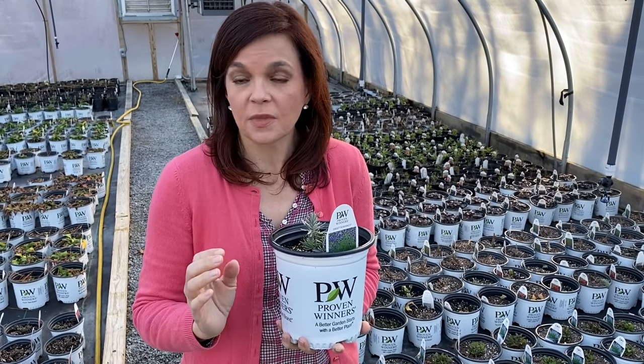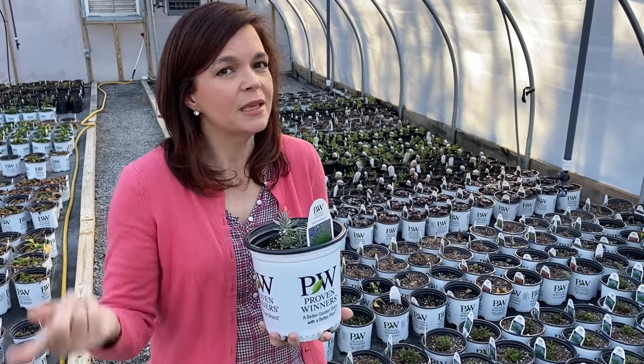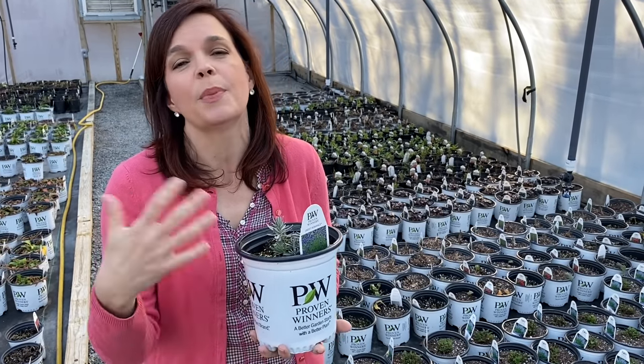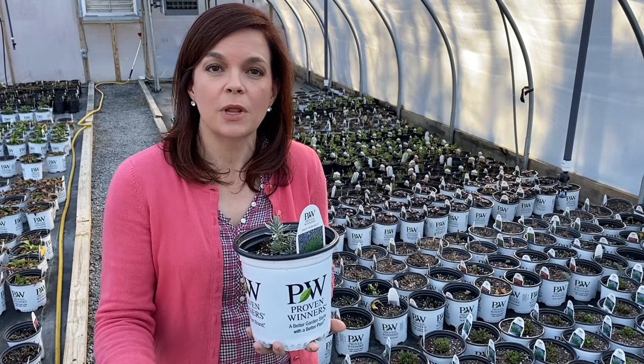So we're back in this space and we have added — you will notice over my shoulder — we have a couple more pots in here. Earlier we talked about how the perennials come to us from Walter's Gardens and we pot them up, so forth and so on. So we're here to give you a little update on how everybody is doing.